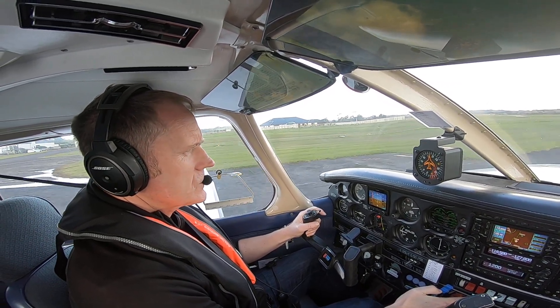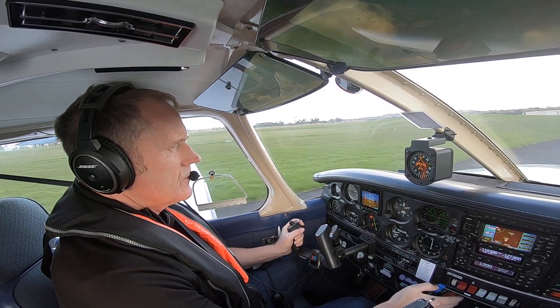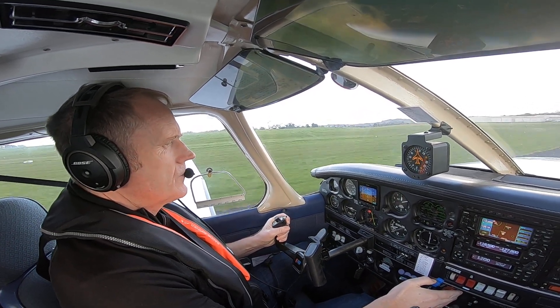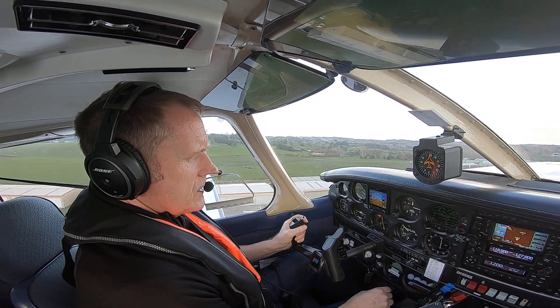Temperatures and pressures are good. 35 inches. Speed alive at 55. There's 60 — airborne. Gear is selected up.